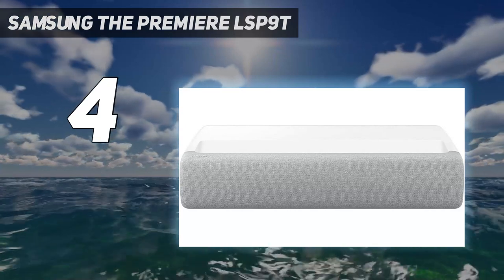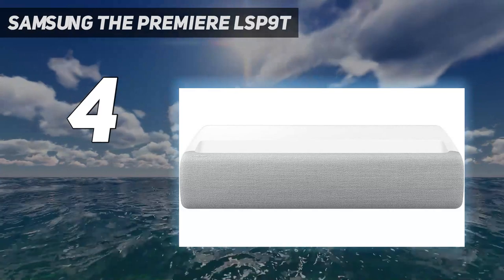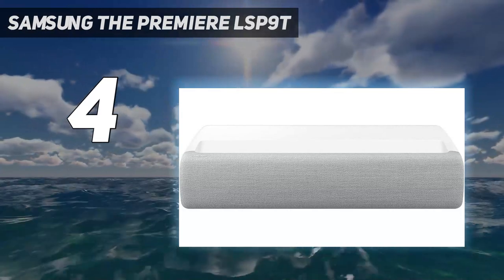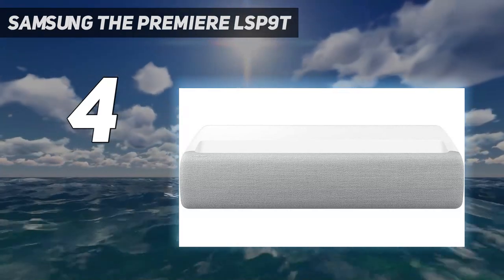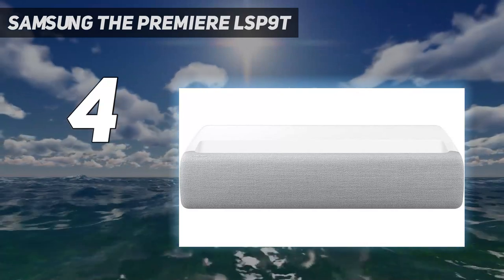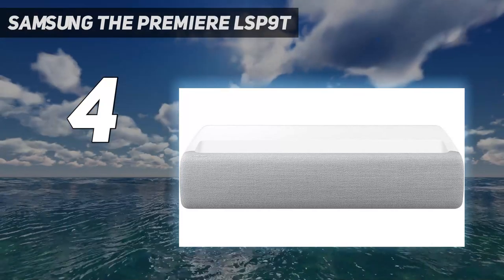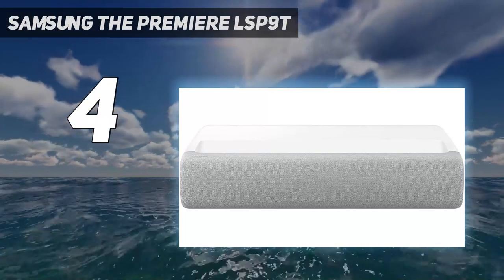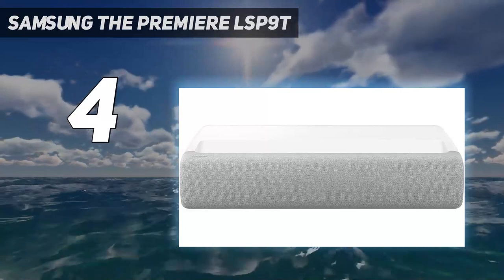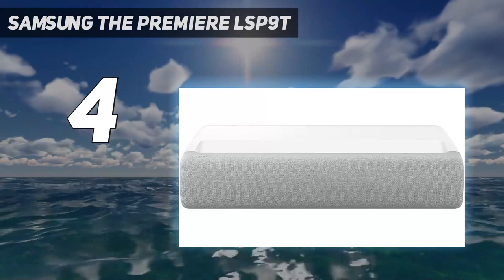It's an ultra-short-throw beamer that makes use of 4K HDR laser projection, and its three-color laser removes the need for a color filter. That enables the Premier's 2,800 lumens brightness to really shine, and it's capable of producing a very impressive 130-inch image. Pictures are punchy and colorful, and Samsung's support for the HDR10 Plus format adds scene-by-scene picture calibration in compatible films and TV shows.